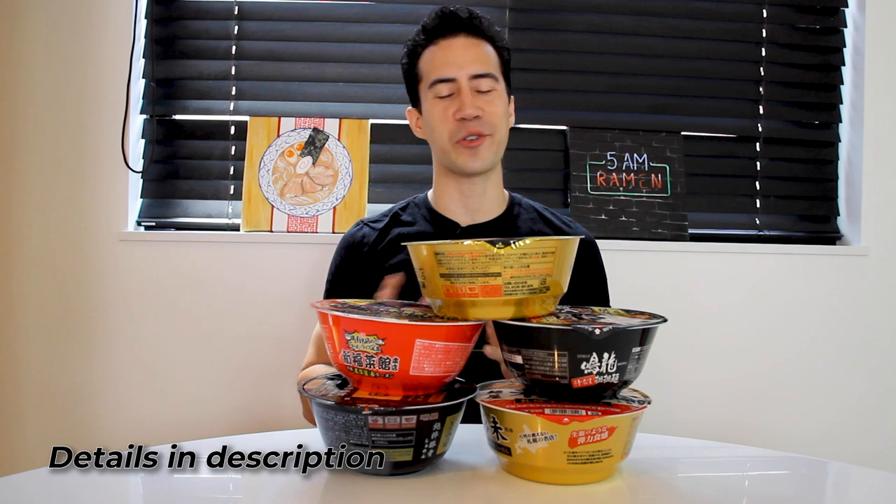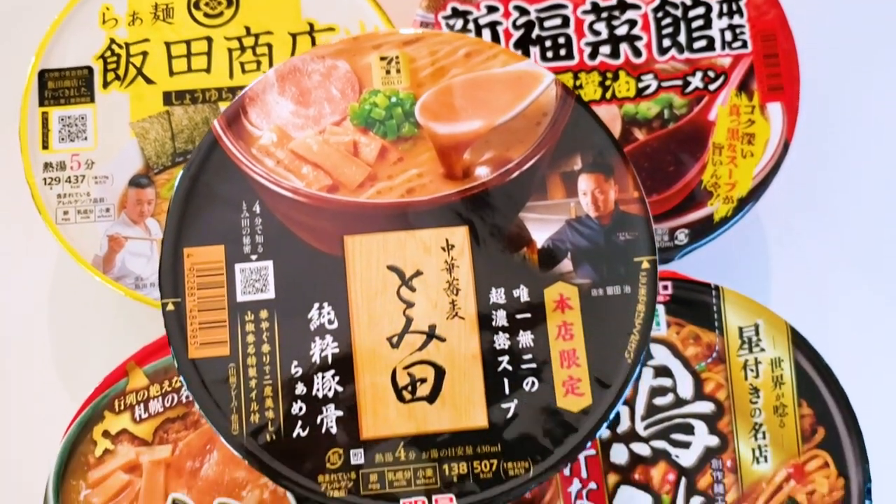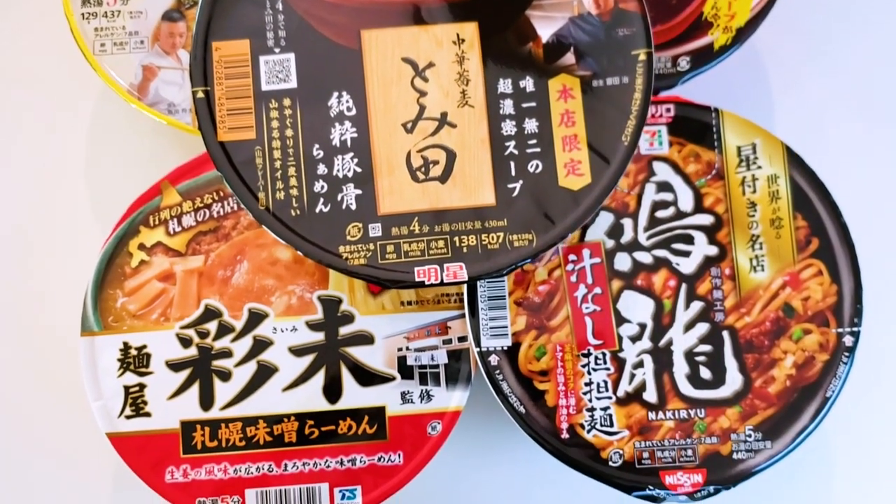As I often do in these videos, I'm going to give my younger brother in the Philippines a call right now. We're going to be enjoying two of these together on camera. Good morning, bro. Hi from Baguio. Hi from Tokyo. We've got another big instant ramen day today. I'm eating five, sharing two with you on camera, and the two that we've selected are super special.